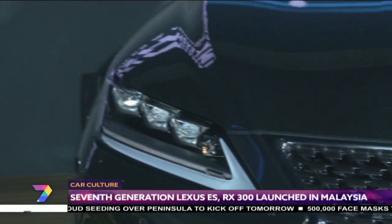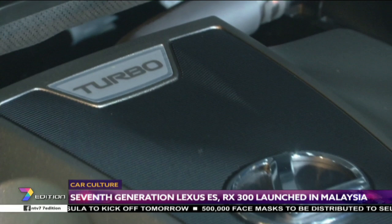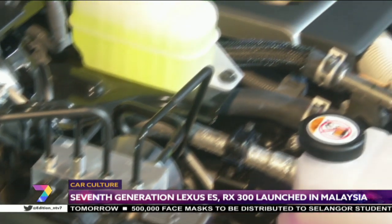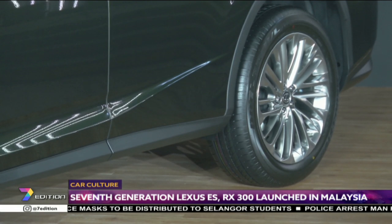For the 2019 RX 300, all variants are powered by a 2.0-liter turbocharged four-cylinder petrol engine which produces 235 horsepower and 350Nm of torque. The engine is paired with a 6-speed automatic transmission with all-wheel drive coming as standard.